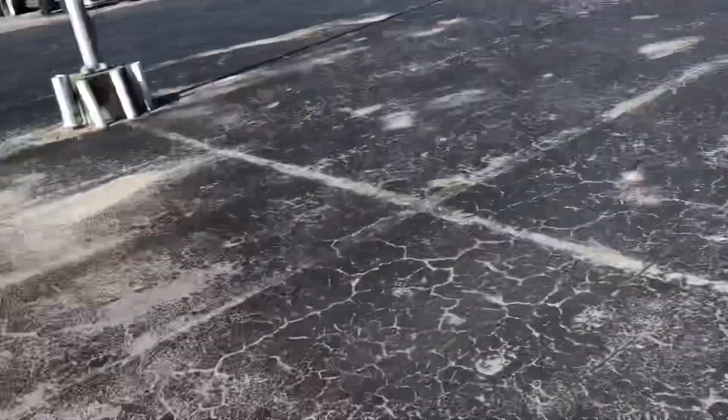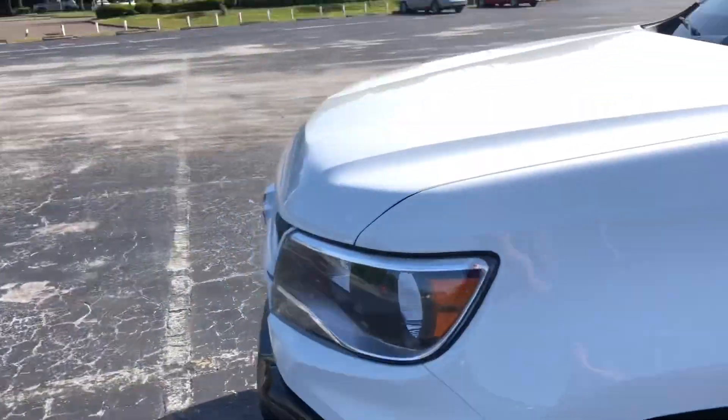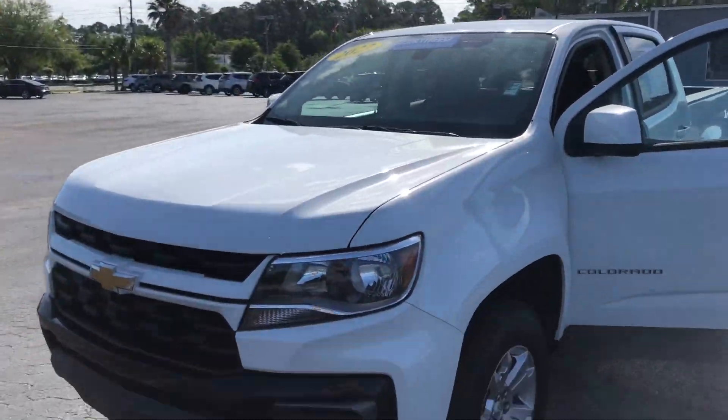I think you'll like it. We'd love to work up a good deal for you on it. Let me know how we can earn your business, Randy. You have a wonderful day.